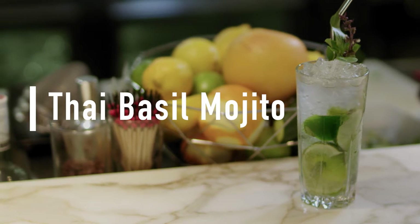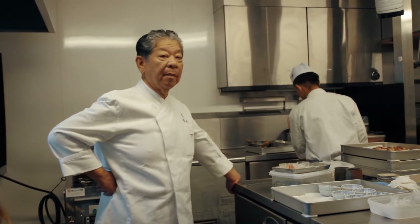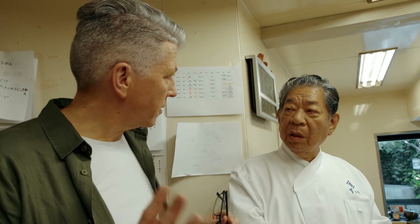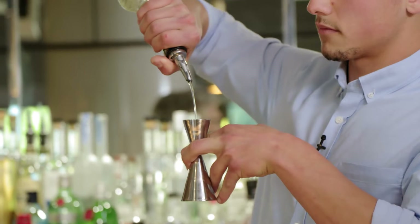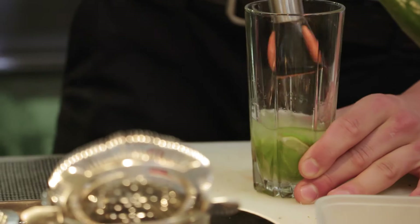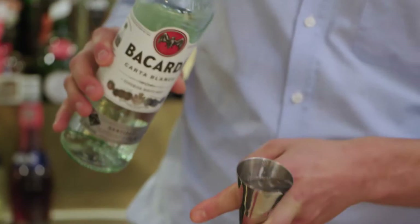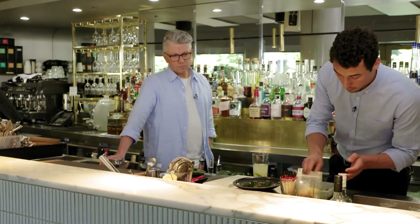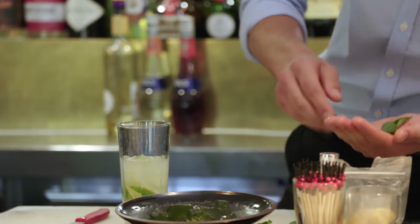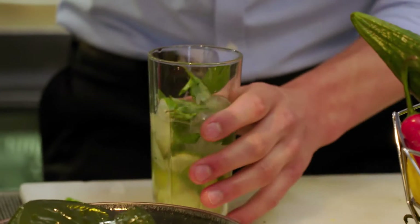One of the most memorable dishes on our travels was a delicate and refreshing mint jelly created by Chef Murata. I thought it would be a wonderful addition to a cocktail — maybe something along the lines of a mojito. So we take a couple of limes, some sugar, muddle these up together, add rum, some Thai basil as well.